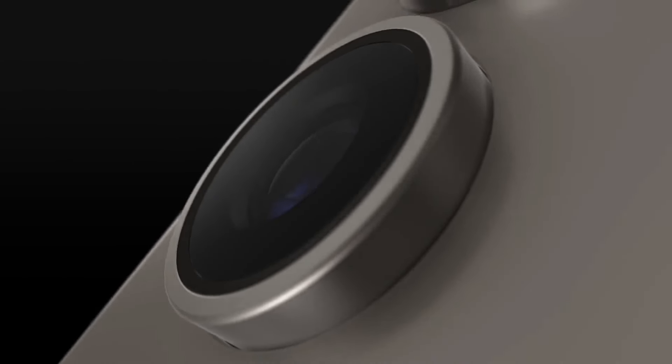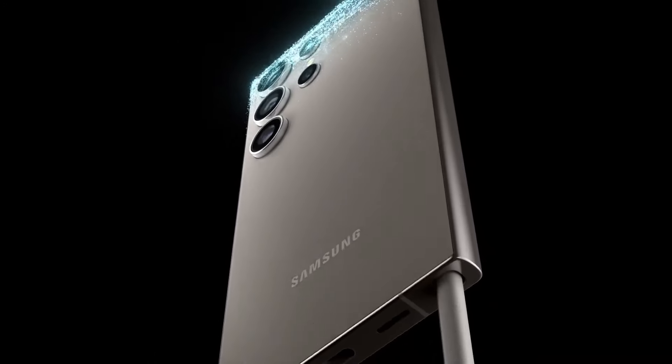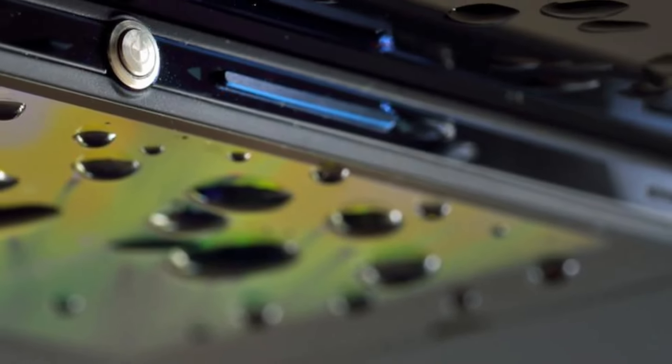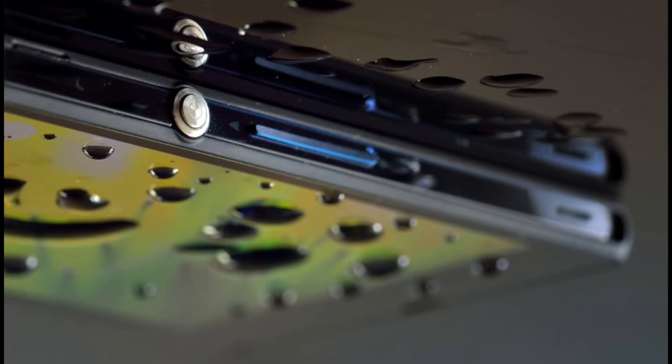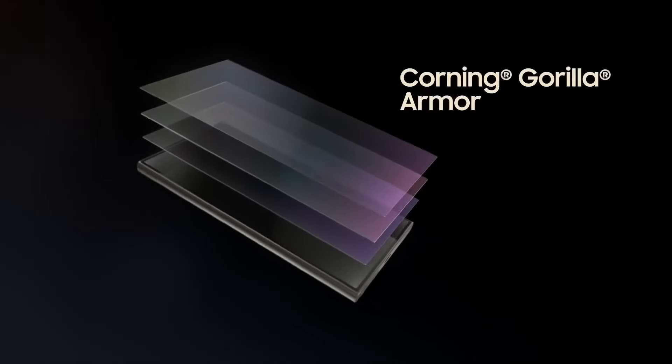Design. First up, the design. The Galaxy S24 Ultra sports a sleek and robust design with a titanium build. It's not just about aesthetics — this phone is built to withstand the elements with its IP68 dust and water resistance. The phone also features Gorilla Glass Victus 3 on both the front and back for added durability.